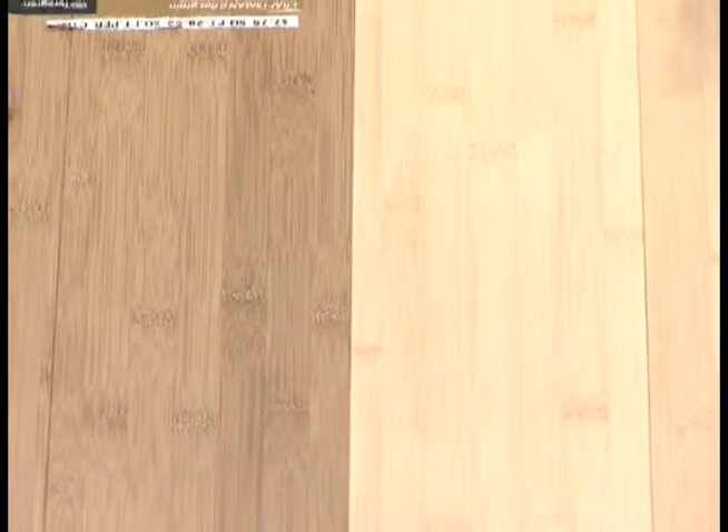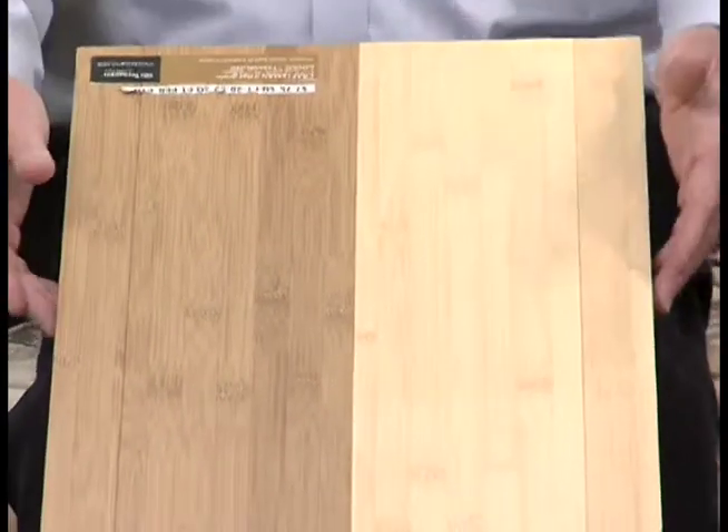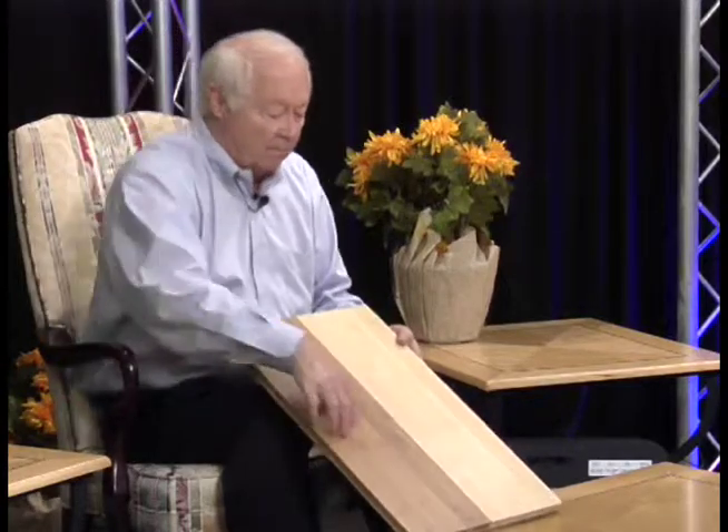Generation one and two of bamboo floors consisted of basically taking slivers of bamboo and mounting them on a carrier. You had a lot of naturalness in terms of the knuckles of the wood, and the first two colors were only blonde and caramelized.